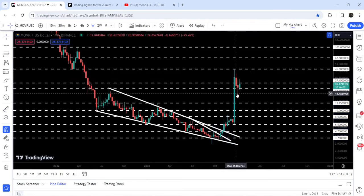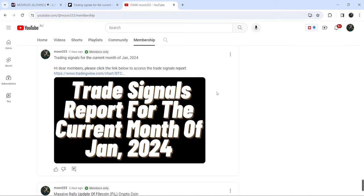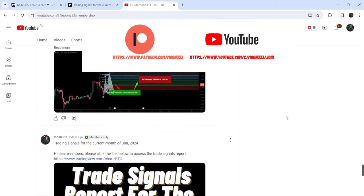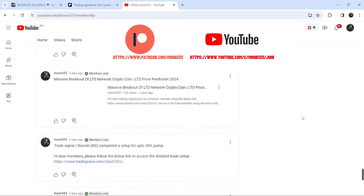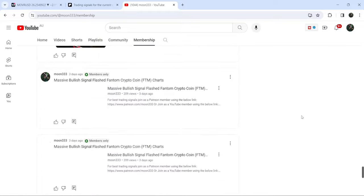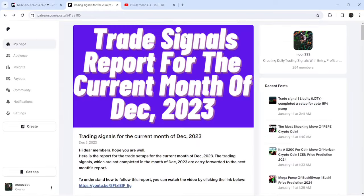In today's video we will once again analyze this move. But before starting, if you are not subscribed to my channel, please do subscribe. For more trading signals you can also join me and support me as a YouTube member or as a Patreon member, because there I'm sharing different trading signals. You can find a link in the video description. I've also shared the trading signal report for December 2023.